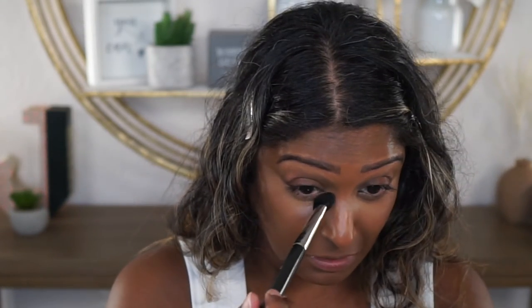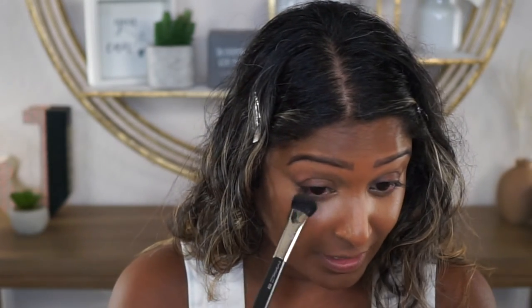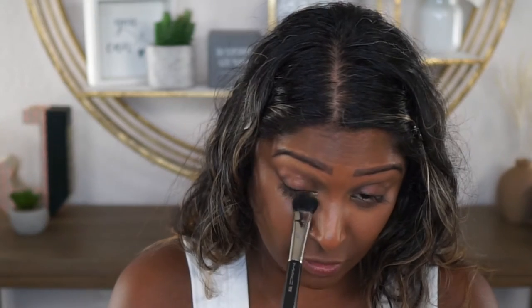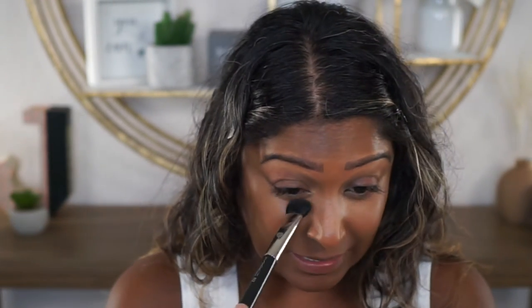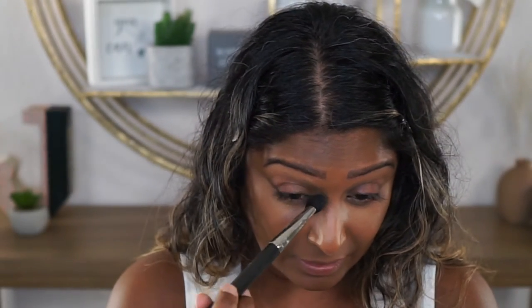My theory on concealer is it's going to crease on everyone - I have yet to find a concealer that is not going to crease. The key is: is it going to crease after you set it? Unless you don't have any lines under your eyes, I can see it not creasing without setting. But I have fine lines under my eyes, so everything is going to crease unless you set it. I always look for concealers that are going to crease minimally after setting.